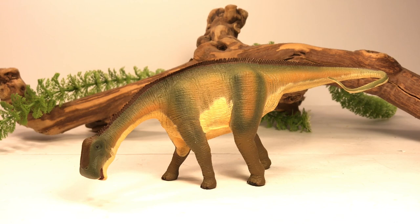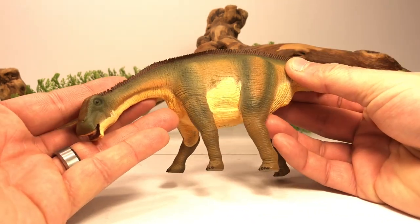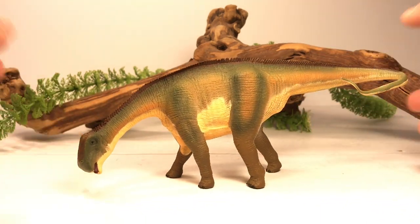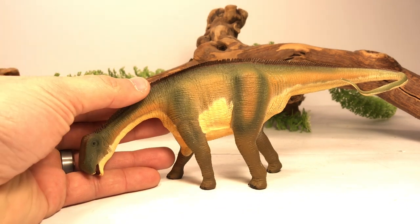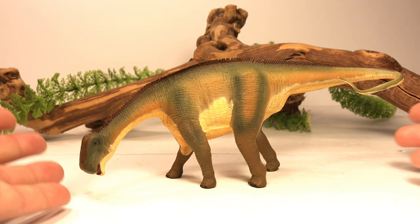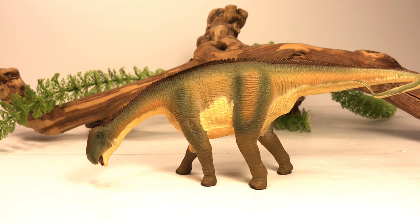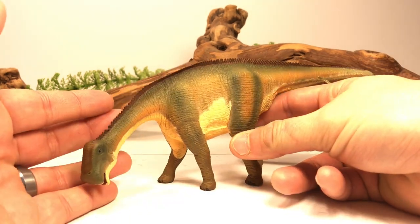For today's review we're going to take a look at one of Safari Ltd's older figures — their beautiful and bizarre Nigersaurus. This fantastic looking figure came out in 2008, but unfortunately in 2018 Safari decided to retire it. Back in 2008 the Carnegie Collection was in full force, and Safari Ltd figures really didn't live up to the detail of the Carnegie Collection, but then this little Nigersaurus came out and I thought it looked better than most of the Carnegie figures at that time. It's a real shame Safari retired it.